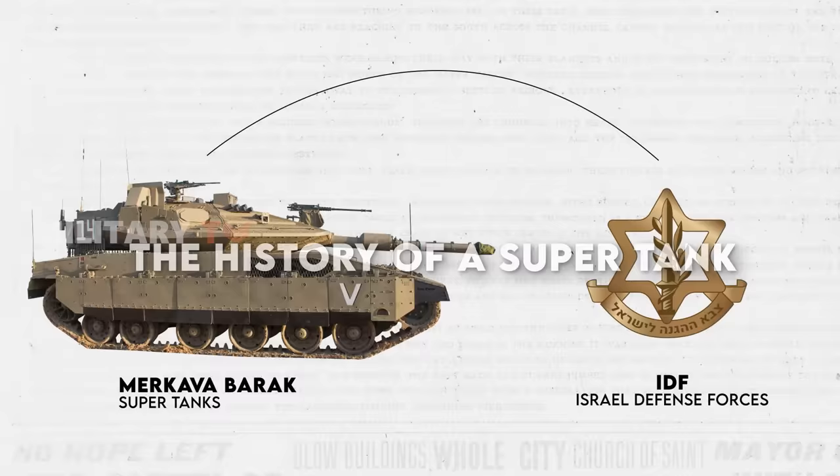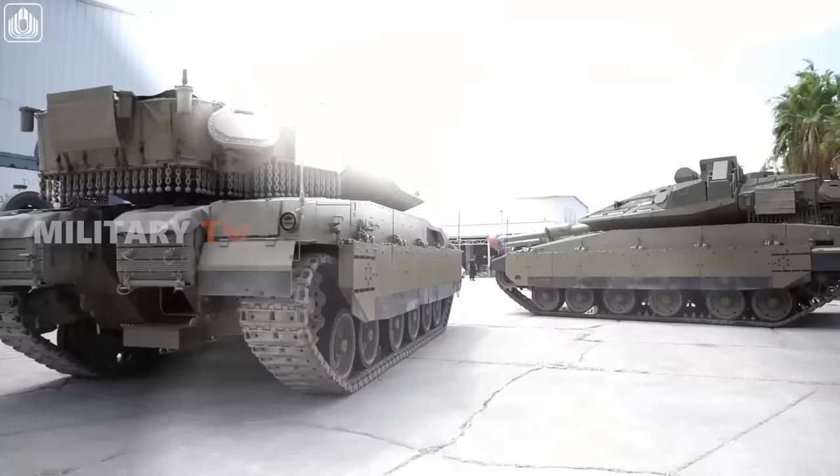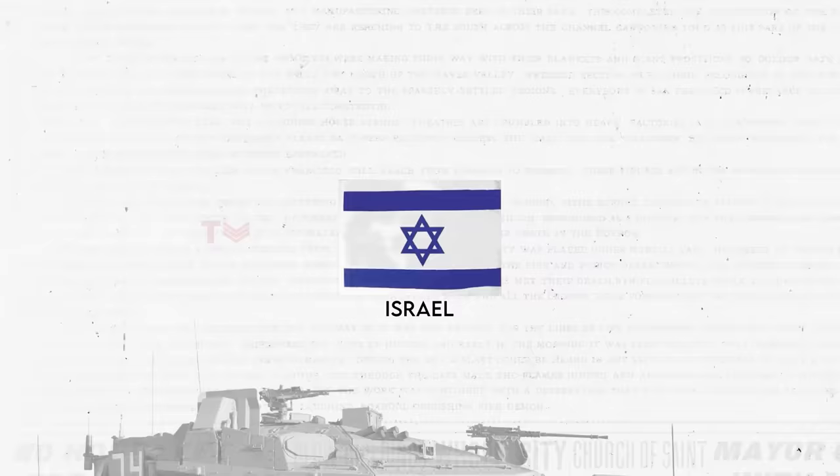The Merkava, which translates to 'chariot' in Hebrew, is a series of main battle tanks that serves as the backbone of the IDF's armored core. Its history can be traced back to the late 1960s and early 1970s, when Israel recognized the need for an indigenous main battle tank due to various military and geopolitical factors.